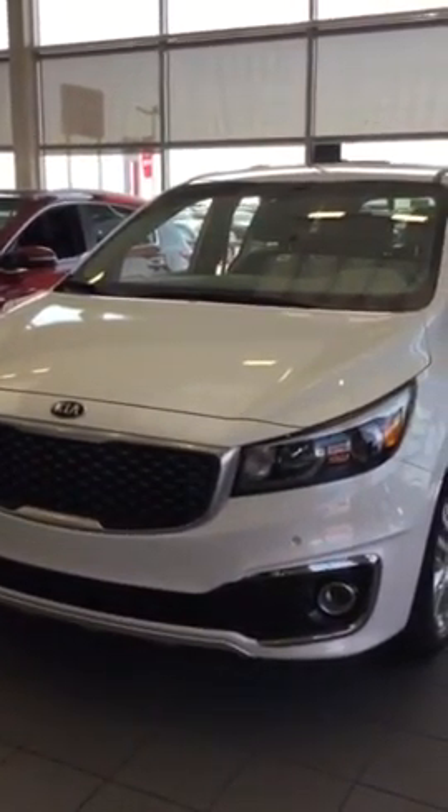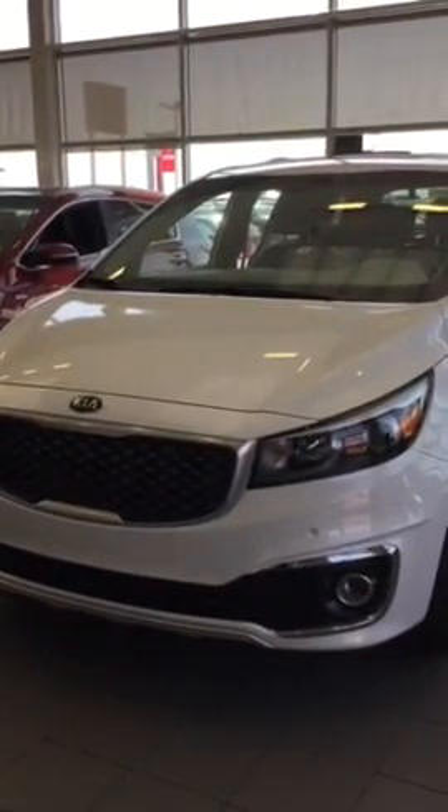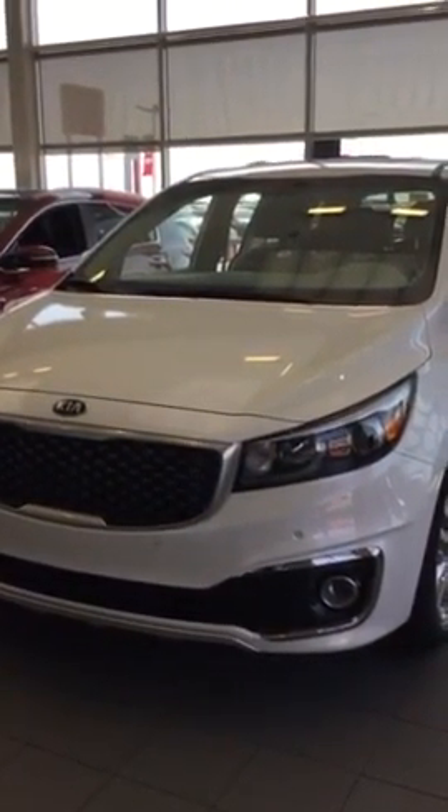Hi Melanie, it's Kim from Sherwood Kia. I just wanted to send you this walk-around video of the SXL Sedona 2016. This is the one on our showroom floor.